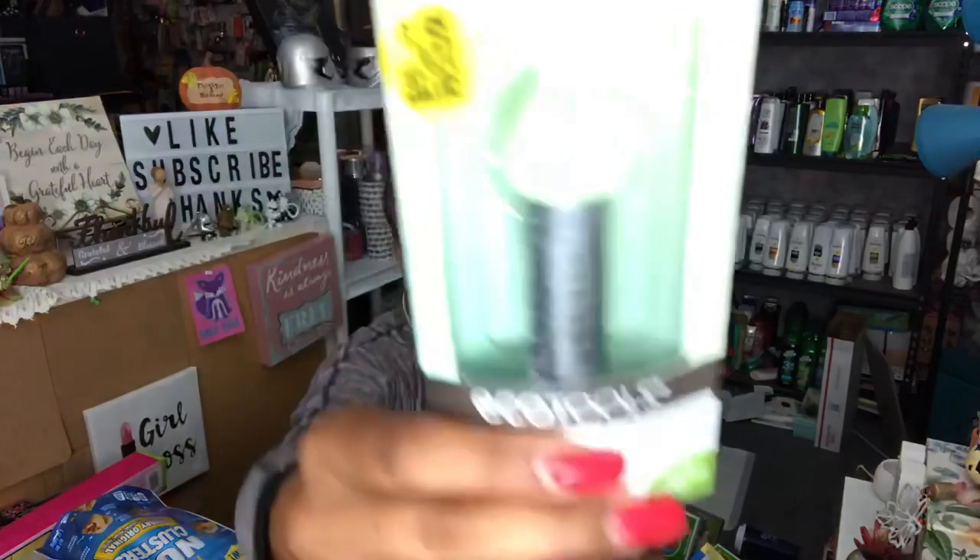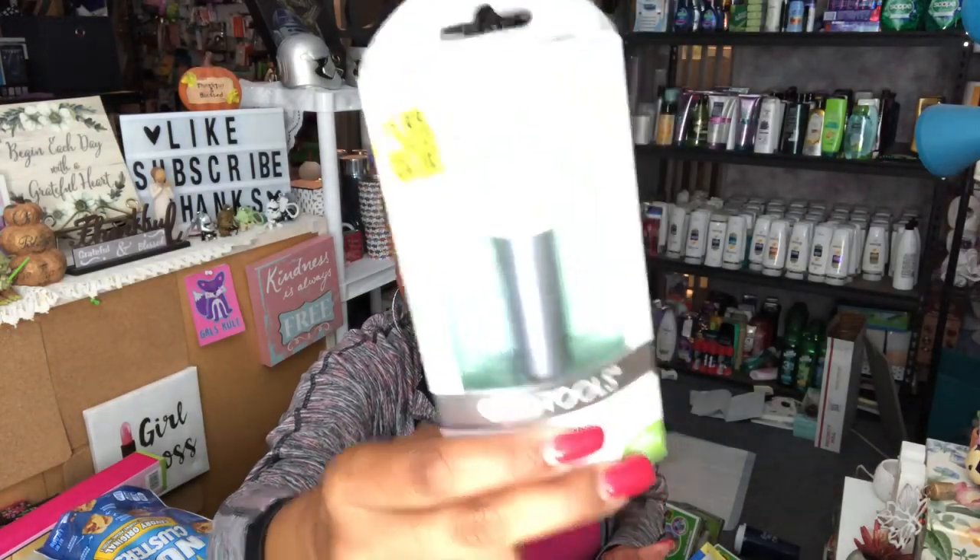I picked this up for myself — if you saw my empties, my brush that I really liked is gone, so I wanted to give this a shot. This is the EcoTools contour perfecting applicator, $1.99 at the 99 Cent Store — I'd pay a lot more at Target or Walmart. I've been using sponges but I really like having a tip because it gets into the creases better. I also picked up some Mentos Pure Fresh gum for my purse.